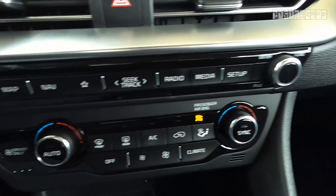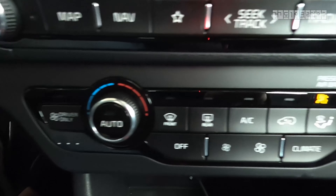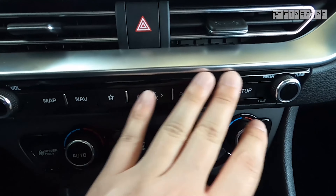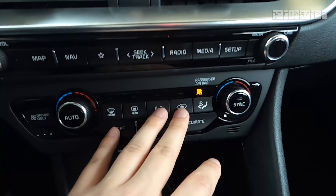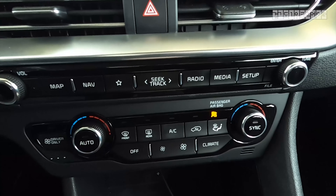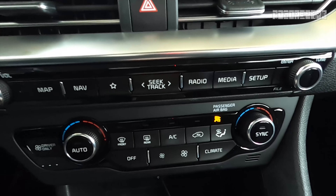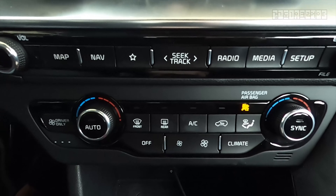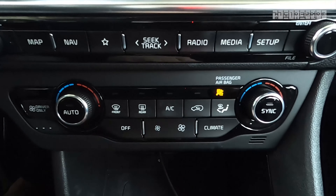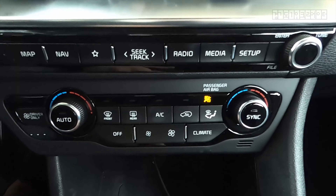Walking through the typical buttons and operational system — nothing is touch-based, everything is a physical key. Honestly, I like physical keys much better. I'm far less likely to be confused by errors and whatnot. Not that touch buttons create any kind of problem, but these conventional physical buttons are far more durable compared to touch screens.